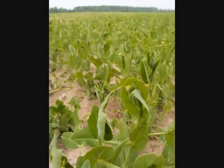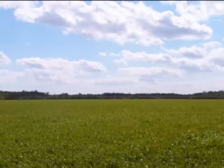Green peas for processing have been grown in Delaware for over a century. Four to five thousand acres of peas are planted in Delaware each year.